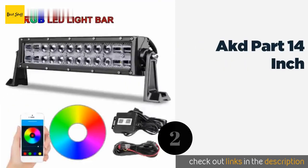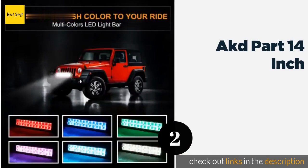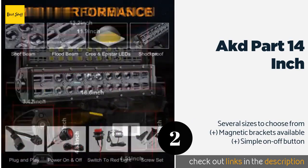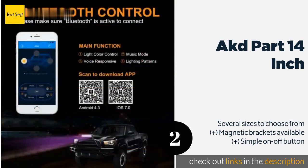The next product is the AKD Part 14 inch. Kree and Epistar LEDs make the AKD Part 14 inch an excellent value, putting bright and durable lighting at your fingertips. You can control this model through a handy app, conveniently offered for both Android and iOS devices. This product is available on Amazon for $77.